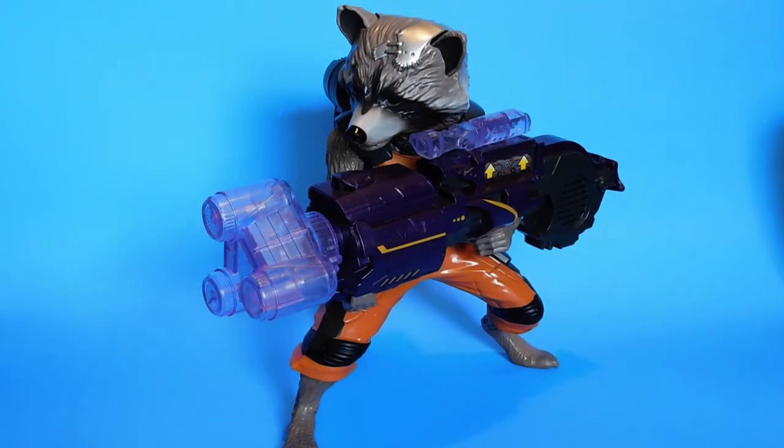This is an electronic Rocket Raccoon toy from the first Guardians of the Galaxy movie that I bought for $8 on clearance at Walmart. I really like this a lot.